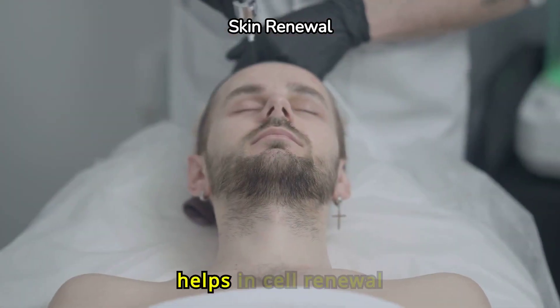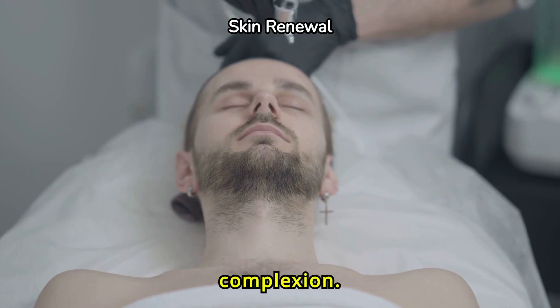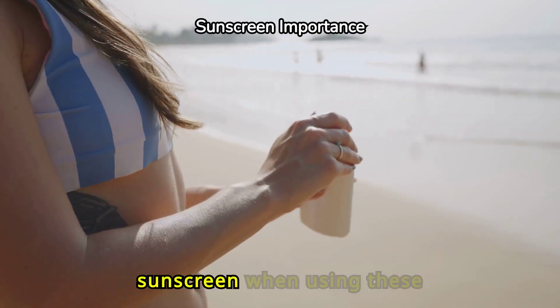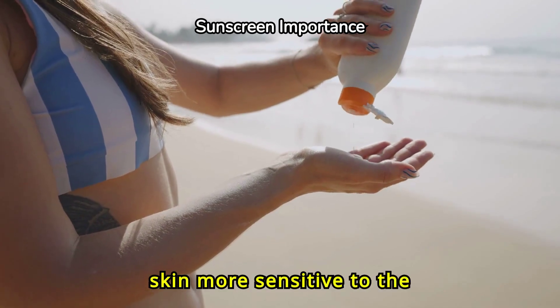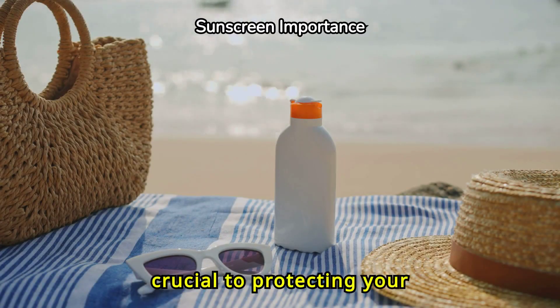It helps in cell renewal and offers a more radiant complexion. Always remember to use sunscreen when using these acids, as they can make your skin more sensitive to the sun. This is crucial to protecting your skin health.